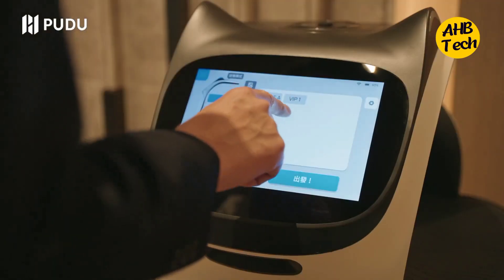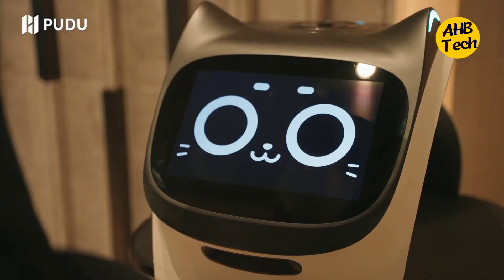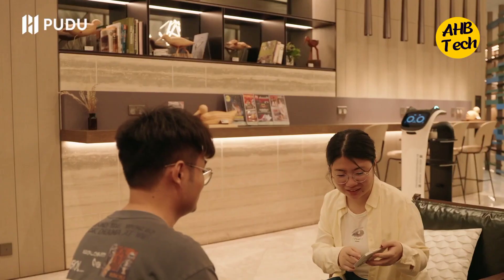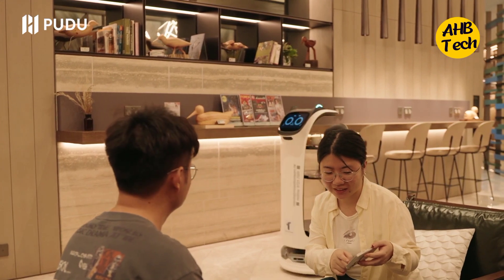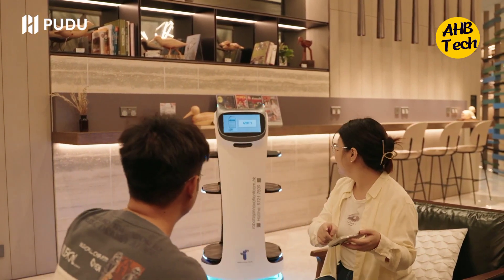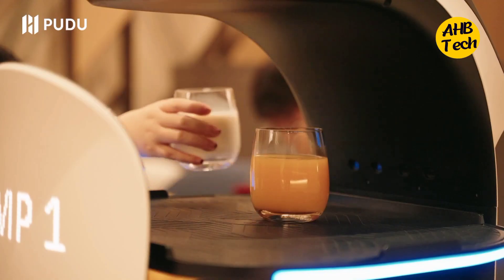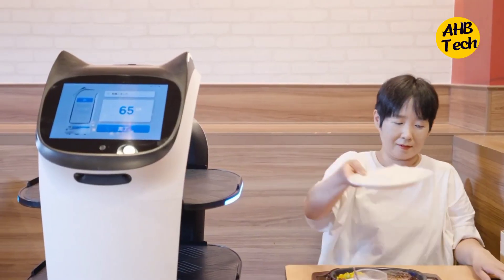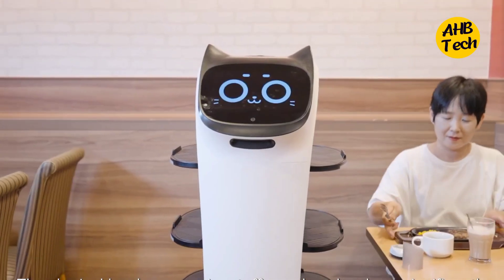Number 5: The Adorable Restaurant Assistant. Meet Bellabot — the cutest little robot server taking the restaurant world by storm. This feline-inspired helper zips around cafes and bistros, delivering food and drinks with a smile — well, an LED screen smile, but a smile nonetheless. Bellabot frees up human servers for more complex tasks, while charming customers with her playful personality and interactive touchpad. Imagine never having to flag down a waiter again. Bellabot's got your back — or should I say, a tray.